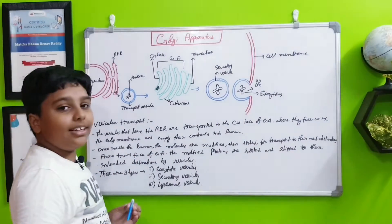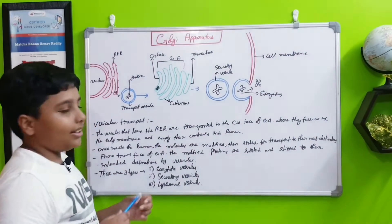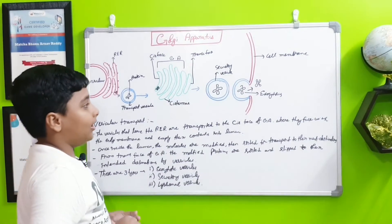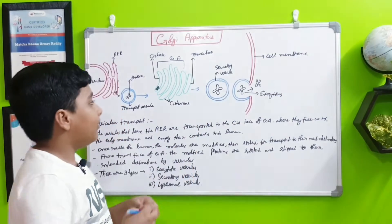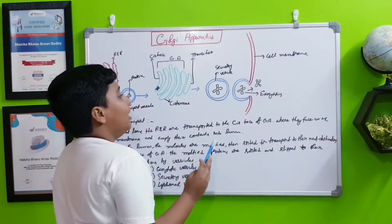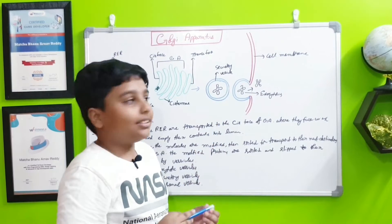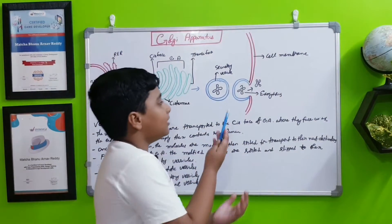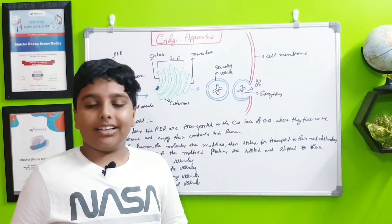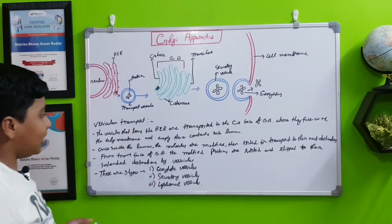After getting processed, in the trans phase the protein is taken into a secretory vesicle, which goes to the cell membrane. The protein exits into the extracellular space — this process is called exocytosis. Proteins can also be sent to cell organelles like the nucleus.